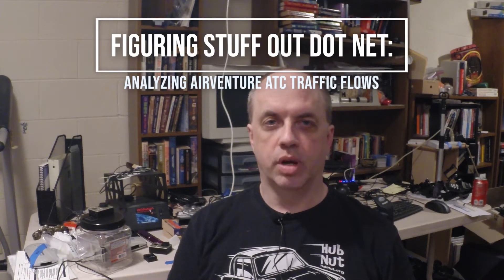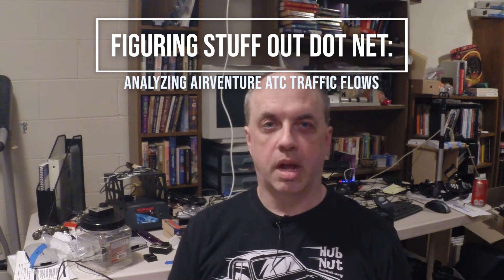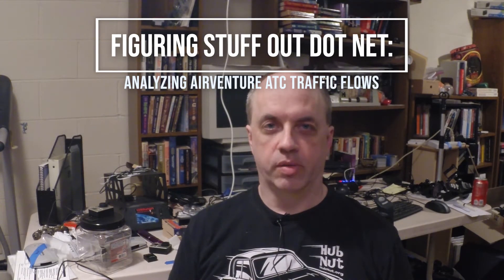Sometimes as pilots it helps to understand the bigger picture. AirVenture Oshkosh is an extremely complex airspace. We as VFR pilots can just follow the sections that are specifically meant for us, but it's useful to understand how the whole airspace fits together. In today's video I'm going to go through the AirVenture NOTAM and talk about how all the streams of traffic interact but don't overlap in a way that promotes safety.